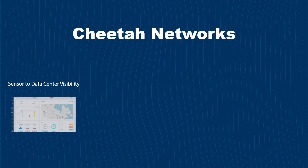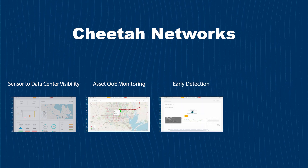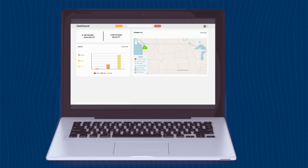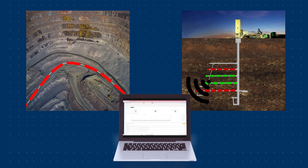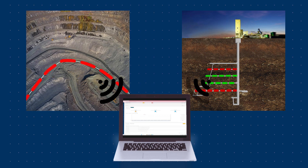Sensors and machines feed critical information to mission-critical network applications. Cheetah Networks provides sensor-to-data-center visibility, asset co-monitoring, early issue detection, and field worker alerting. Sensor-to-data-center visibility provides a complete picture of the IoT network experience.